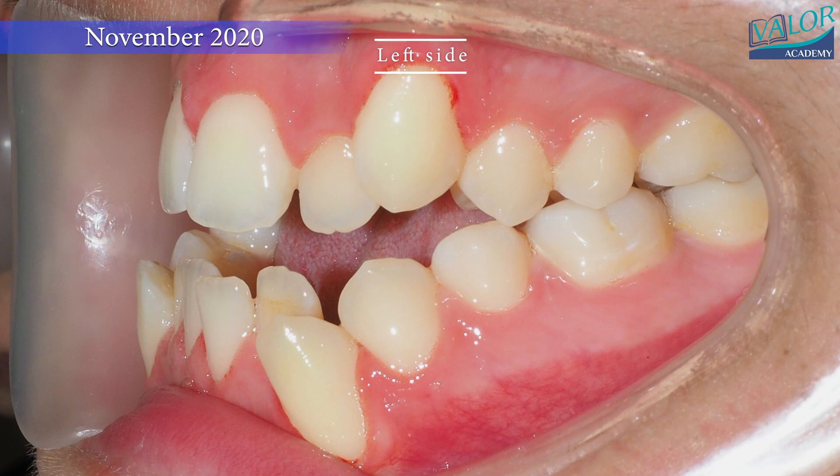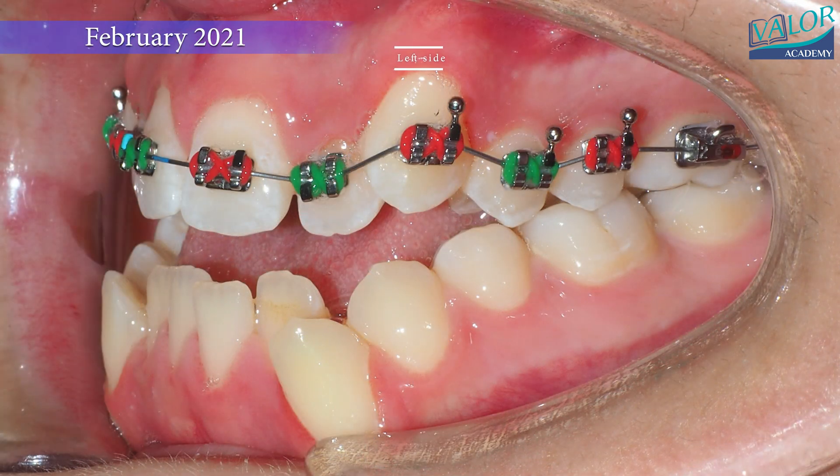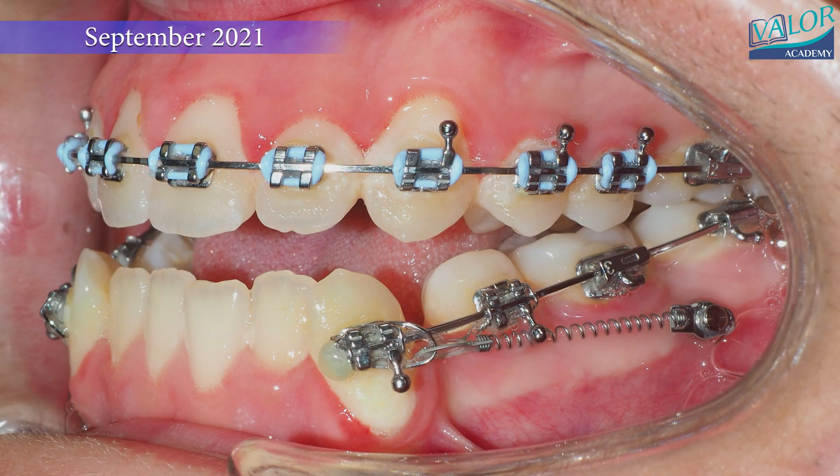Mini screws were used on both sides to ensure proper force distribution. Bite closure and crossbite correction were successfully achieved without any loss of anchorage in the mandibular molars.